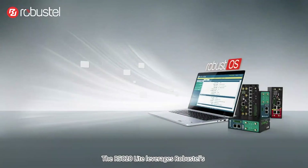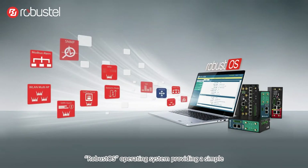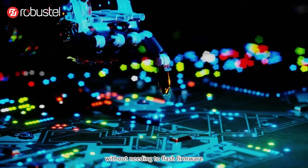The R5020 Lite leverages Robustel's RobustOS operating system, providing a simple, secure and lightweight operator interface offering an app-based environment for adding functionality to devices without needing to flash firmware.